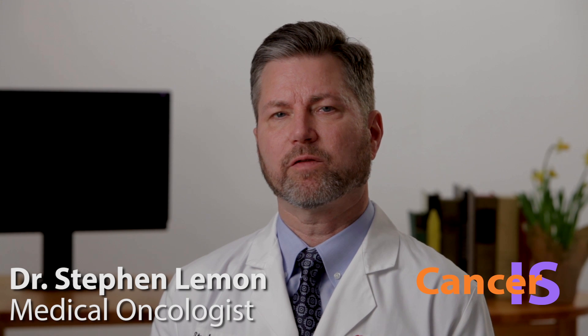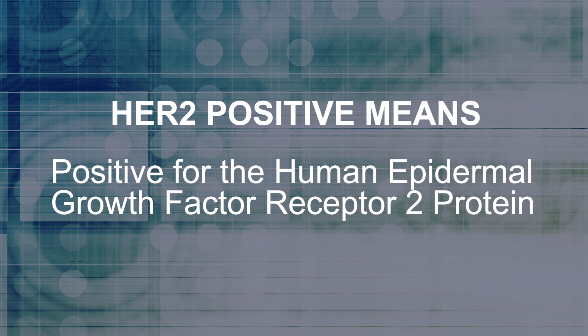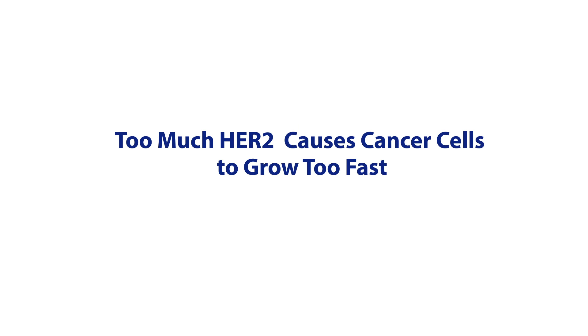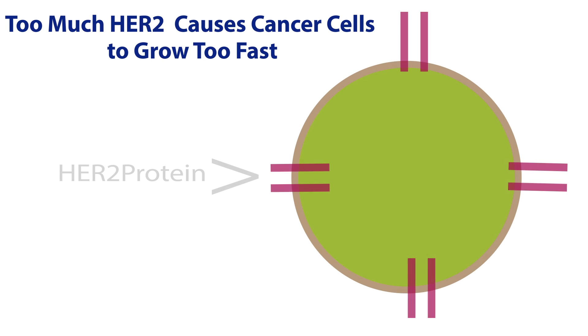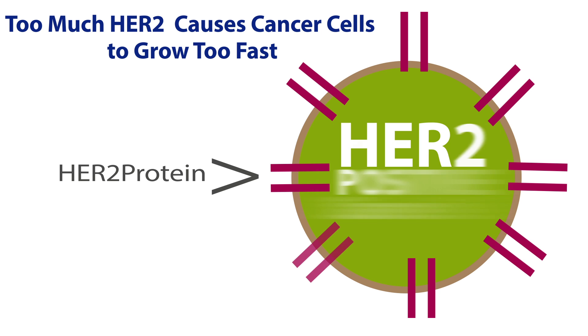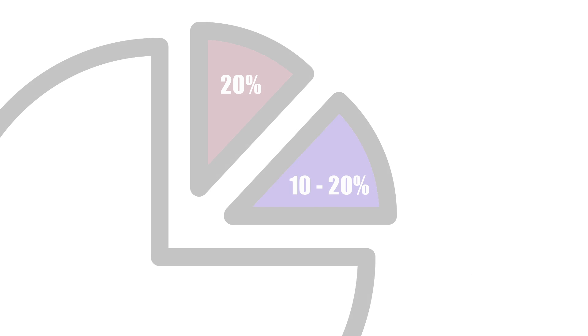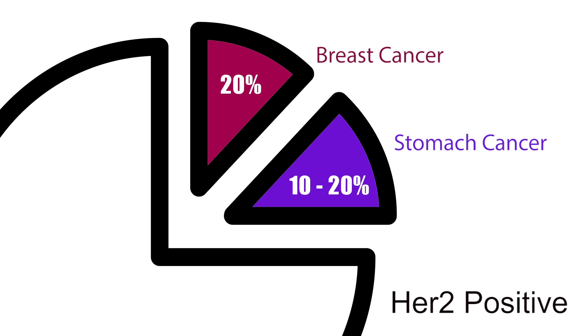Herceptin is approved for the treatment of breast, stomach, and esophagus cancers that are HER2 positive — that is, positive for the human epidermal growth factor receptor 2 protein. 20 percent of breast cancers and 10 to 20 percent of stomach cancers are HER2 positive.